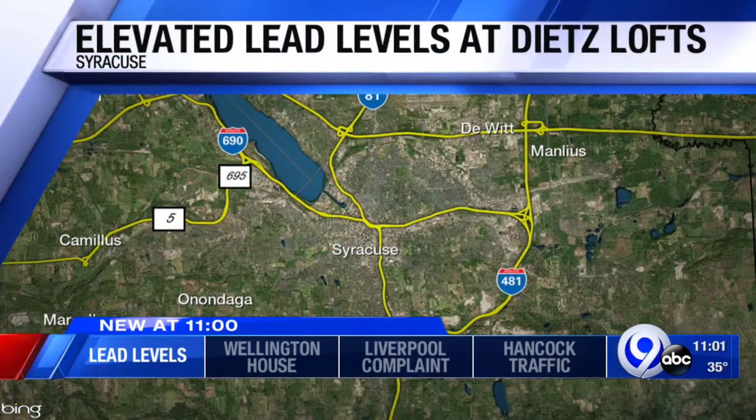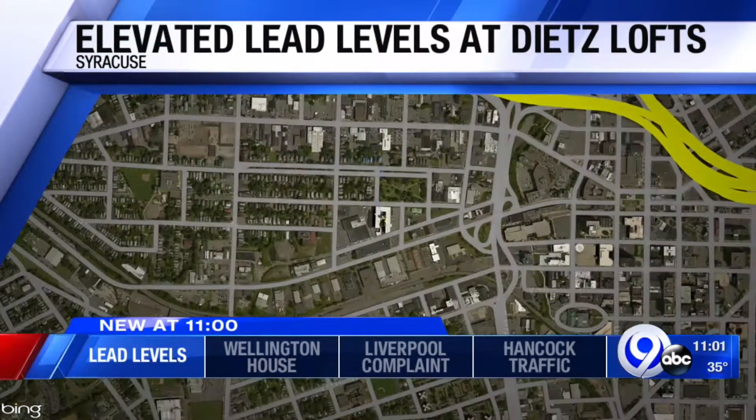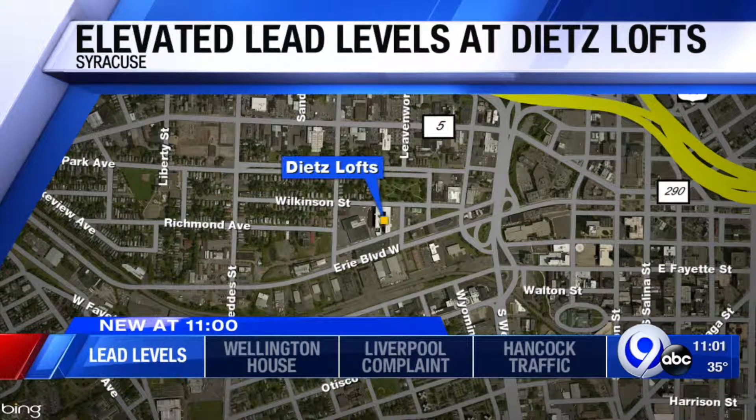For those who are not familiar, Dietz Lofts are located off of Erie Boulevard West, not far from the National Grid Building. News Channel 9's Nicole Somovilla investigates one of your stories.